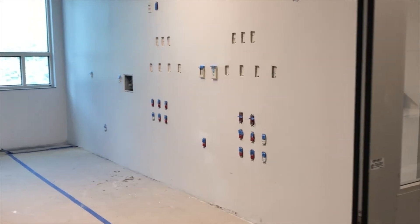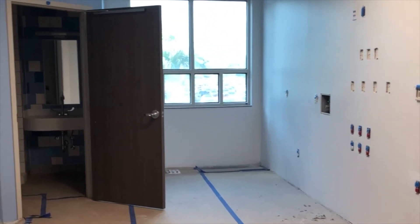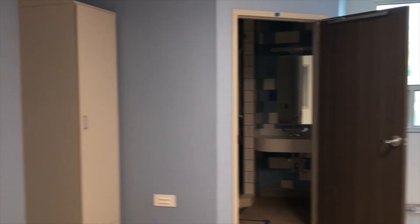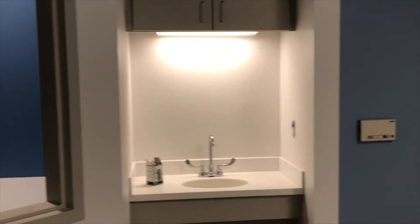We're still up here on our second floor and I'm currently standing in our pediatric ICU. We're so excited that it's going to have 14 bed spaces to accommodate our patients, and in each room we'll have an appropriate location to accommodate our families including a private bath.